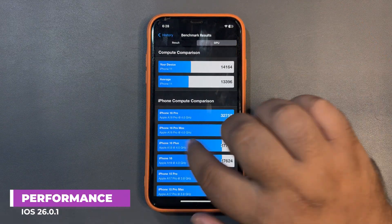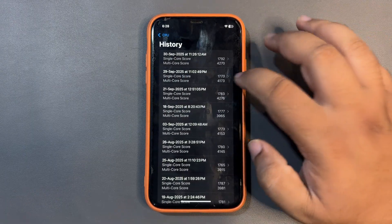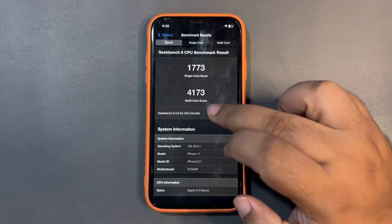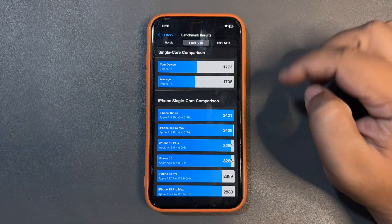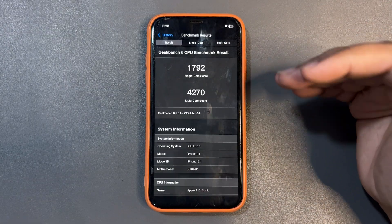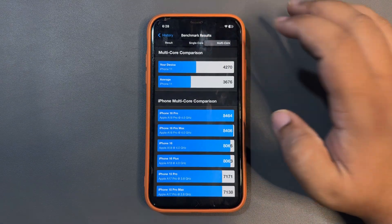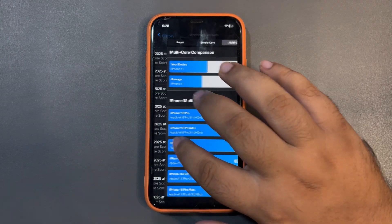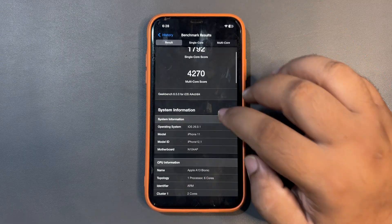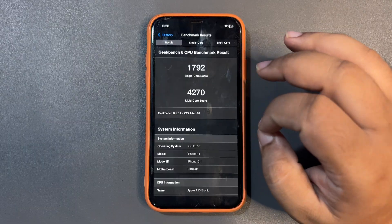For performance, let me get into the Geekbench CPU benchmark. The first result I tested was 7070 single core and 4173 multi-core — both higher than the average. I ran the test again and got even better results: 7092 single core and 4270 multi-core, again both above average. This is one of the best scores for any iOS 26 update on the iPhone 11.